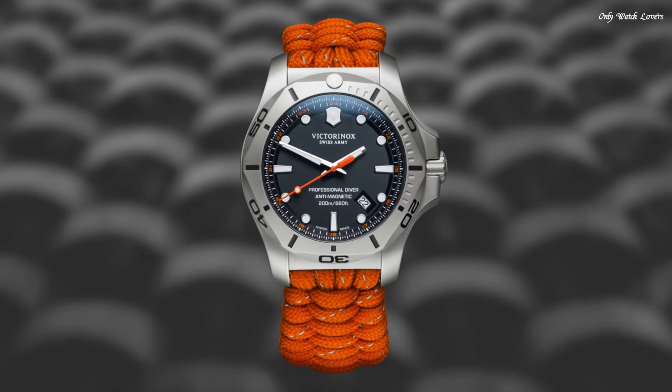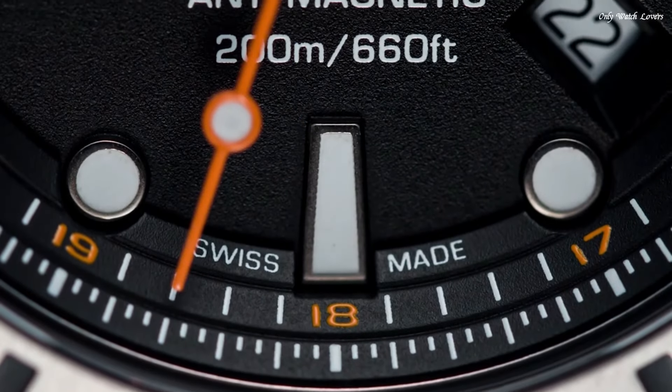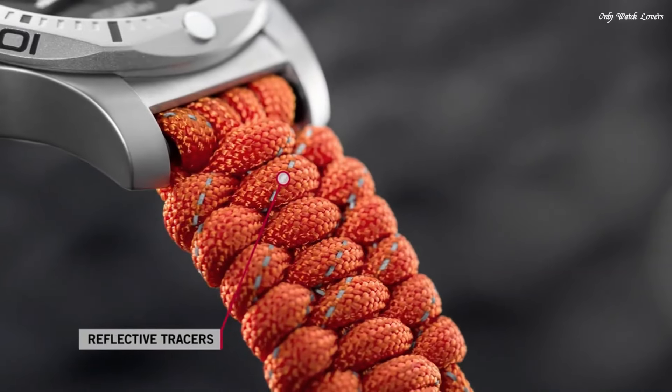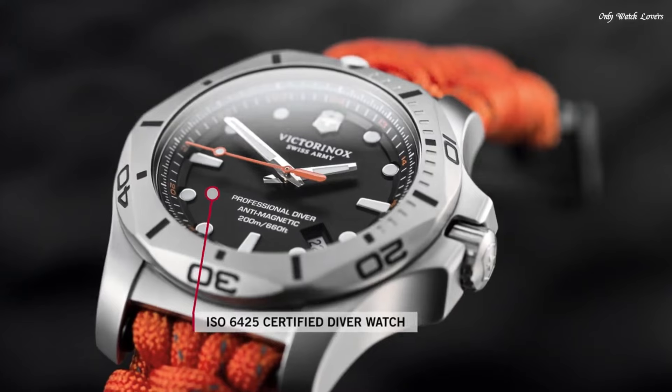Band width 22mm. Water-resistant at 200 meters, 660 feet. Functions: date, hour, minute, second. Casual watch style, Swiss made.